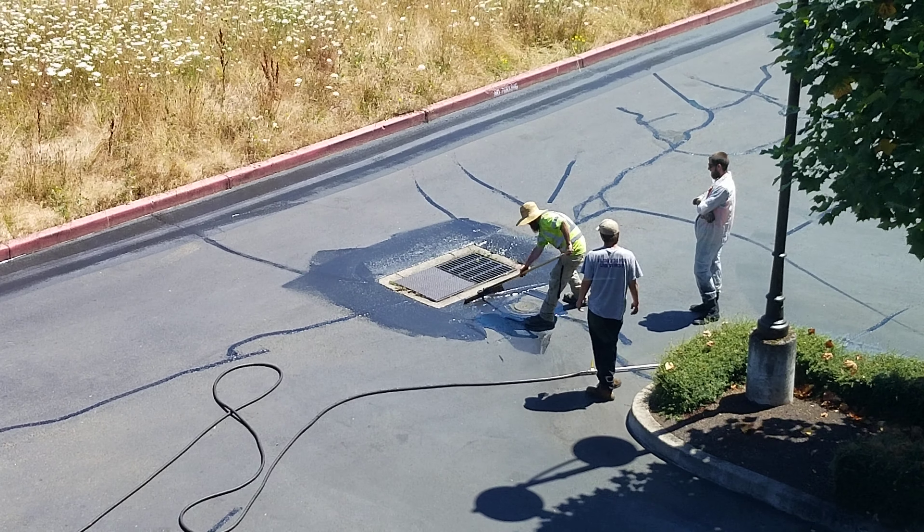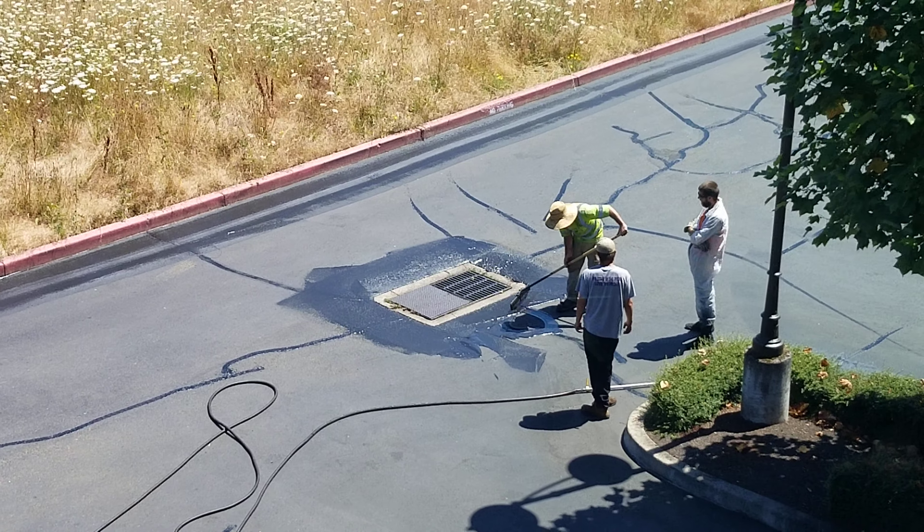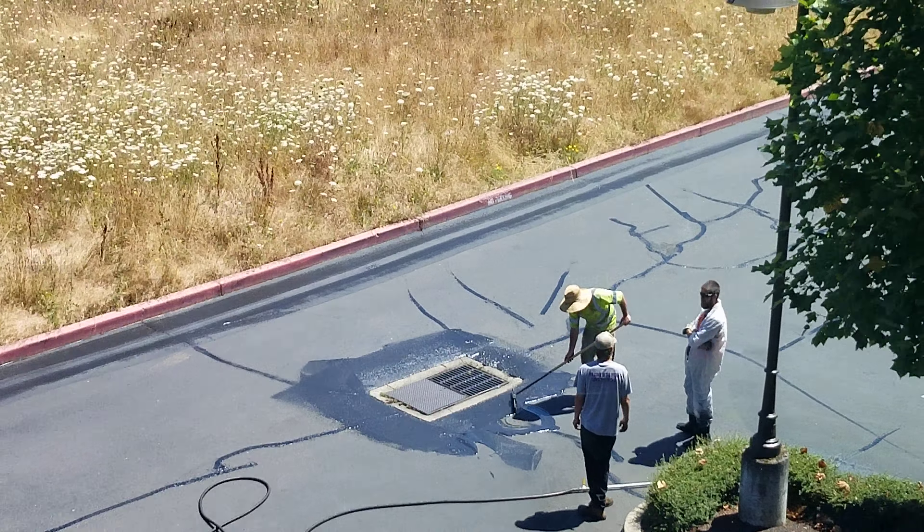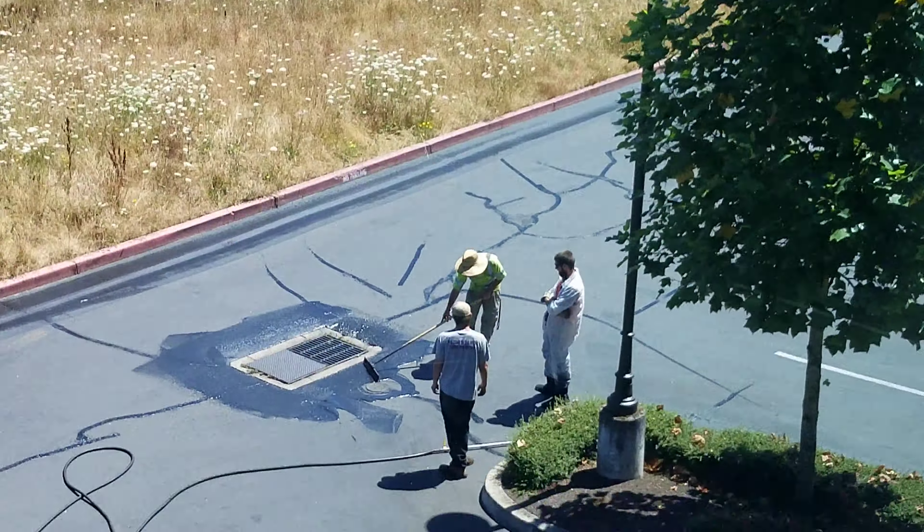We're at the Northeast parking lot at Timber Point, having the parking lot resealed. They already did that one earlier and it's dry already.